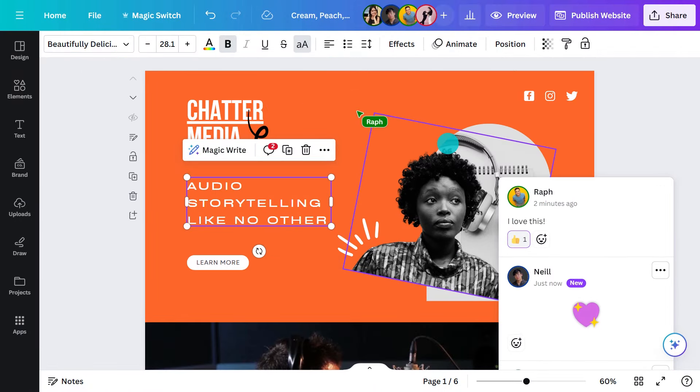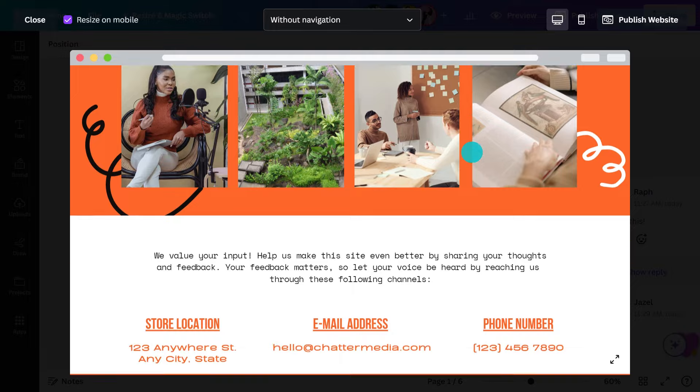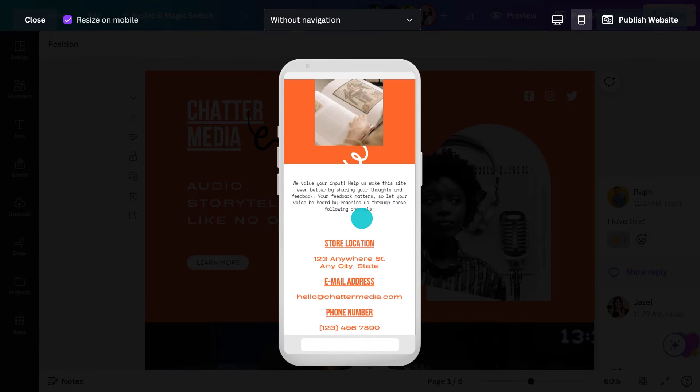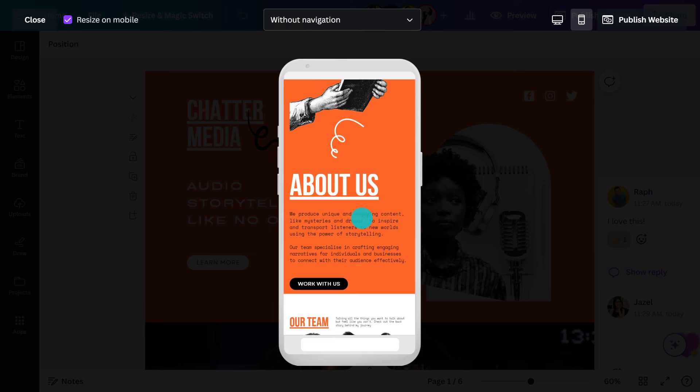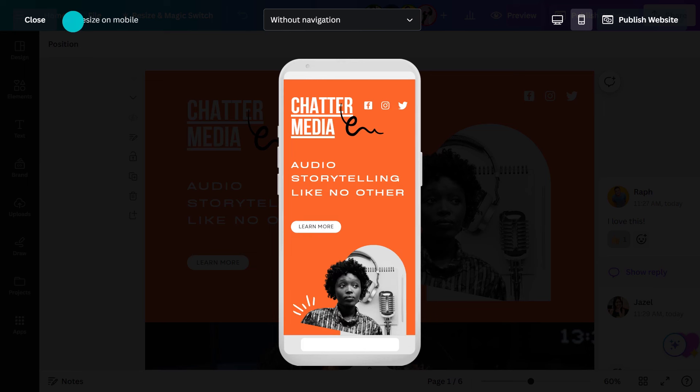Now let me show you how to preview your website. This is the desktop version, and this is the mobile version. A responsive website just like that. Want to turn off the responsiveness? Let's leave it on — it looks way better. Add navigation here.